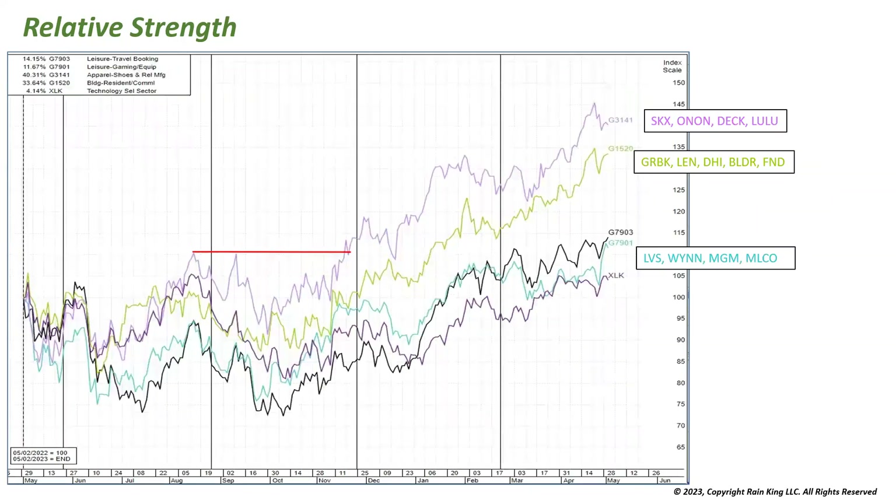Another way to use this with groups: I've taken four different groups from the IBD database — symbols G709 and others — and compared them with the XLK ETF over a one-year period from May 2022 to May 2023. Apparel/shoe is leading over that period, followed by housing, then leisure stocks. This gives you an idea of which groups are acting well, and then you go inside those groups to look at relative strength and zoom in on the strongest individual stocks.